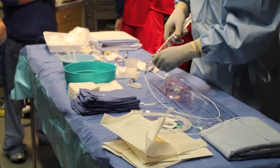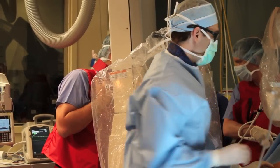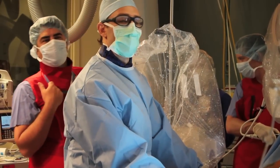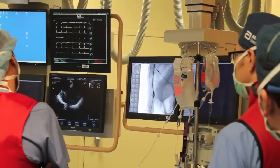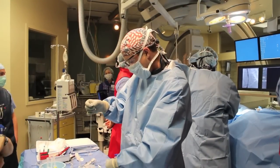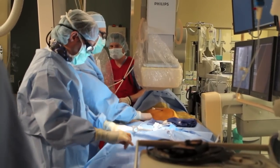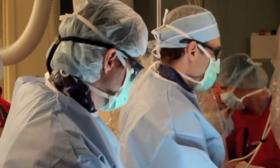The procedure is called the percutaneous left atrial appendage closure. To understand why we need the procedure, we have to understand that atrial fibrillation is a problem where blood clots form within the left atrial appendage, a structure that hangs off of the atrium. Blood clots form there and they can break off and cause a stroke.